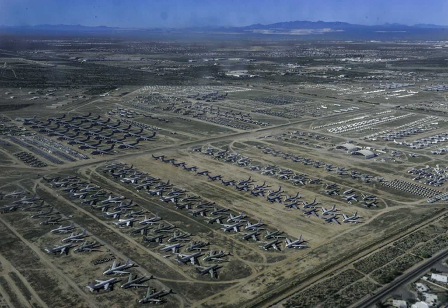The 309th Aerospace Maintenance and Regeneration Group, often called the Boneyard, is a United States Air Force aircraft and missile storage and maintenance facility in Tucson, Arizona, located on Davis-Monthan Air Force Base.